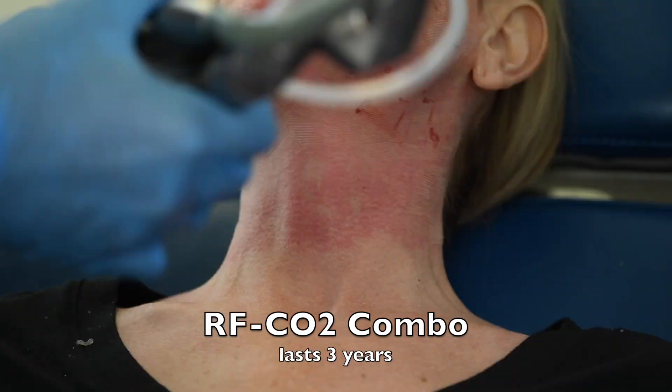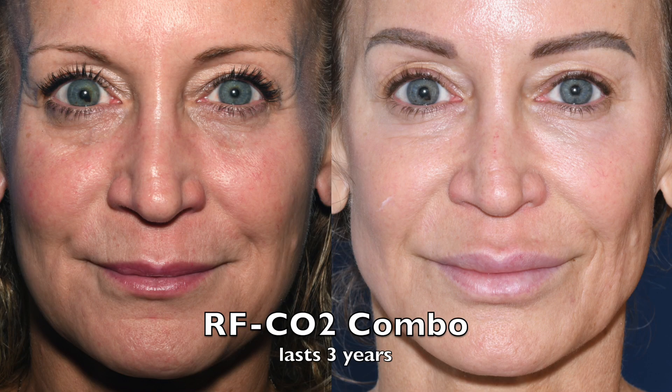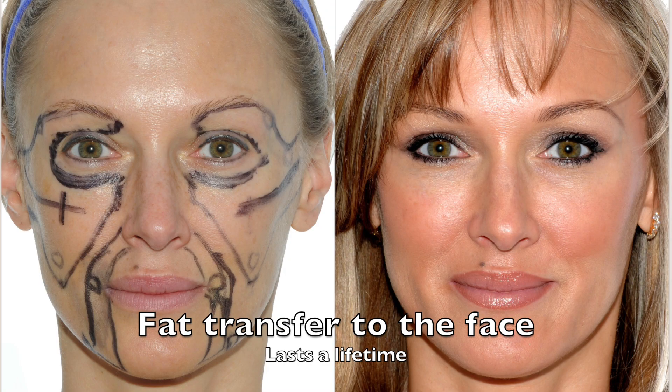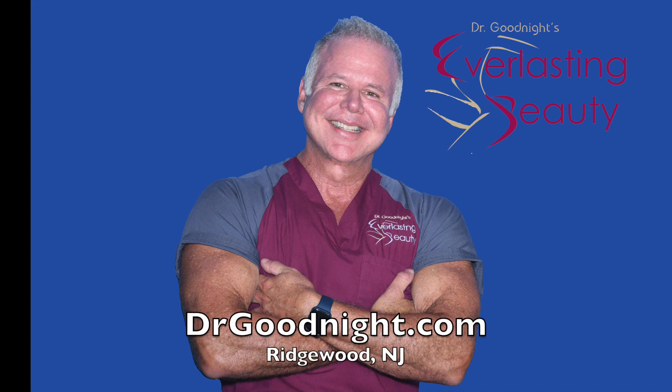You can also add fractional CO2 laser on top of the radiofrequency microneedling and get closer to five years younger, or you can inject fat into the entire face and it lasts about a lifetime. You can book your free consultation online at drgoodnight.com.